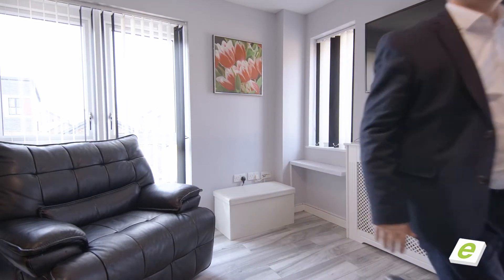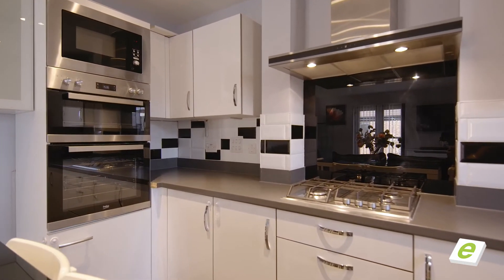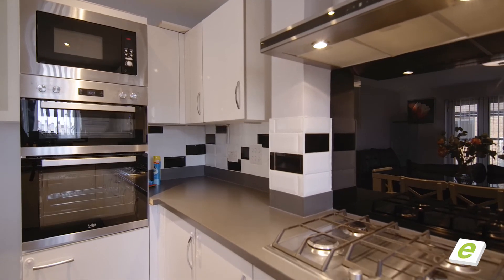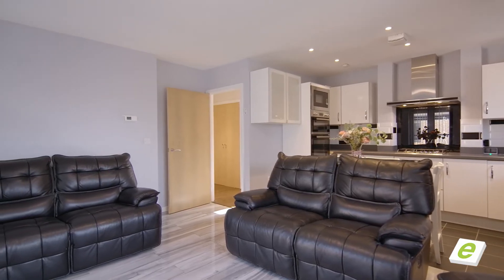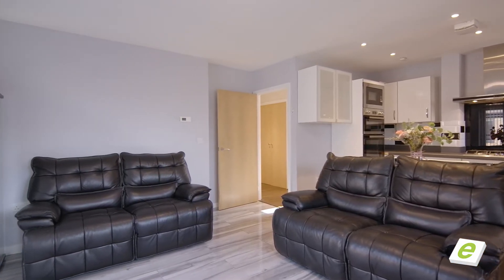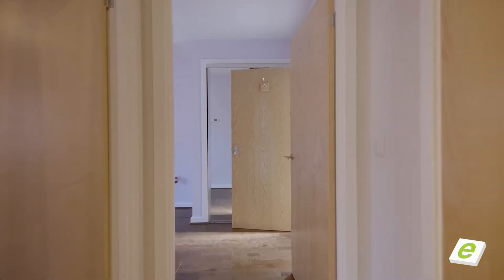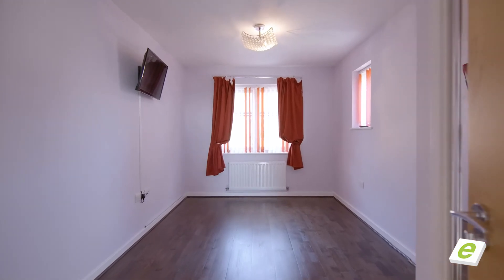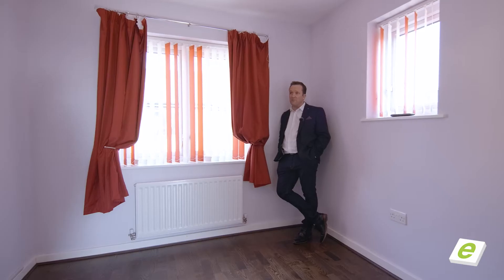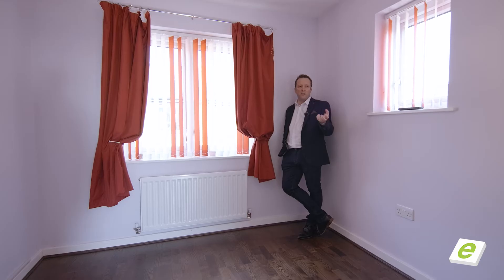Have a good look around and I'll join you in the bedroom. You've seen in the lounge — got a great big television fitted to the wall. Television in here as well. You can sit in your bed, watch telly at night. This one's got its own en suite and built-in wardrobe.